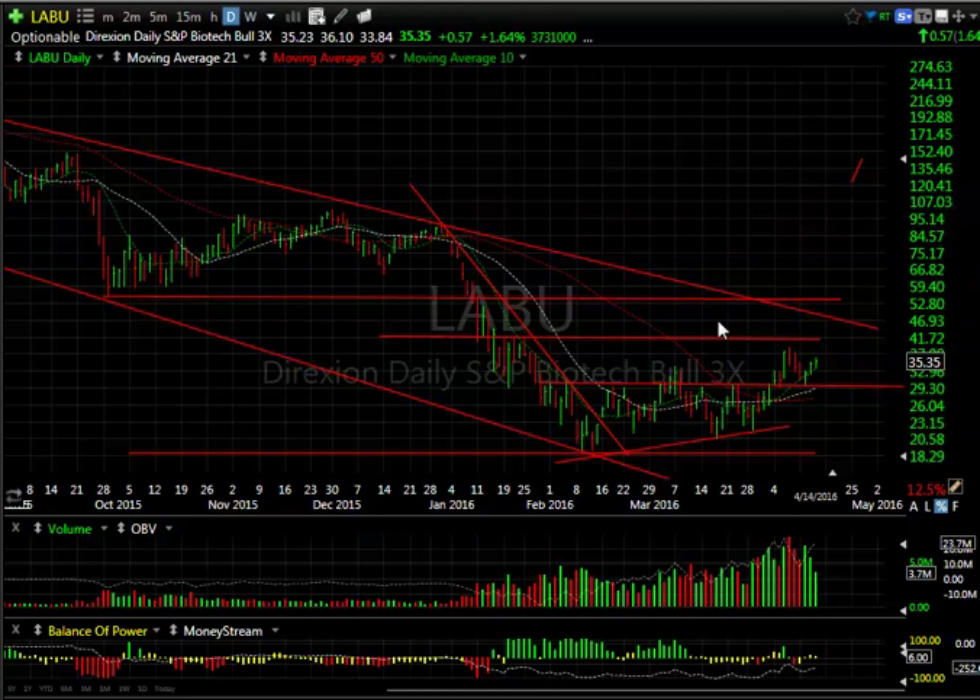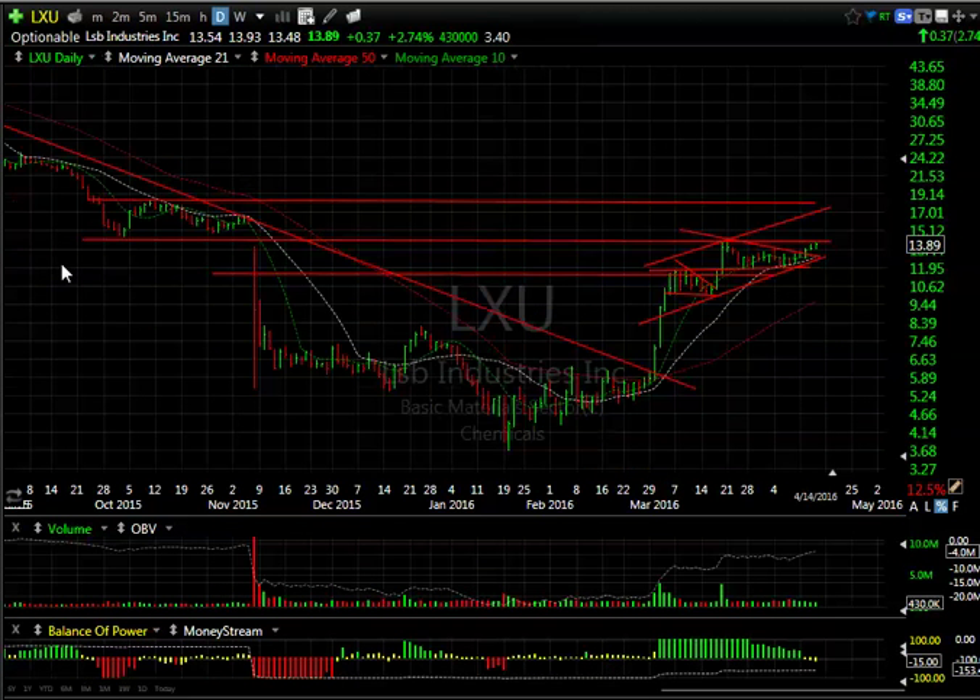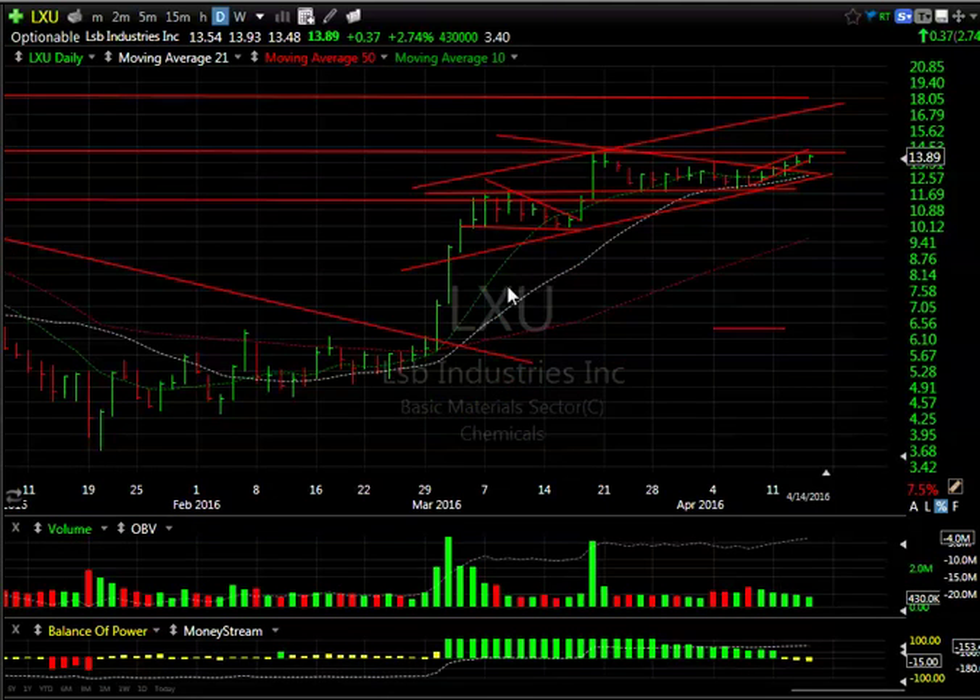LABU — the biotech index — after breaking out and pulling back, the test held and it's moved up three days in a row. I don't love the lower volume; maybe it needs to get back and fill in here. But eventually I'm looking for 42 and then 45.60.